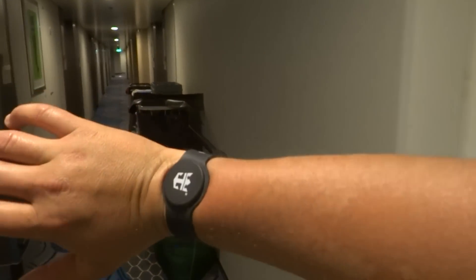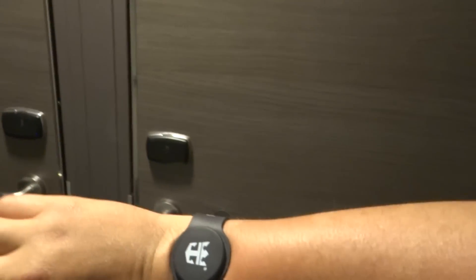We're using WOWBands. Located at Guest Relations or Boleros when you first board. And it's only $4.95. And this is how it works.